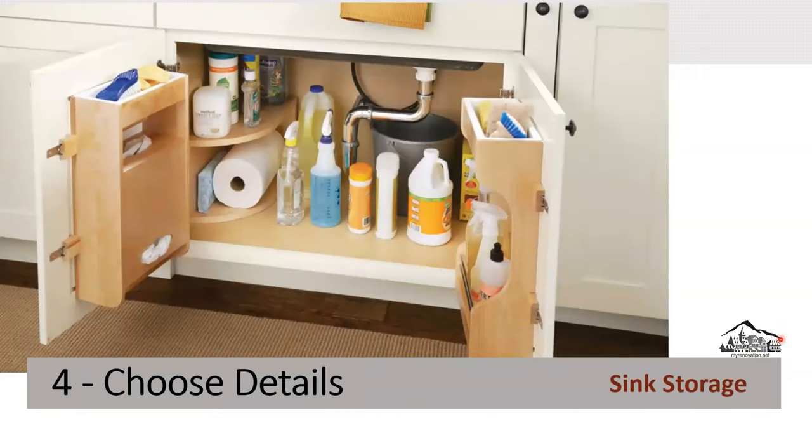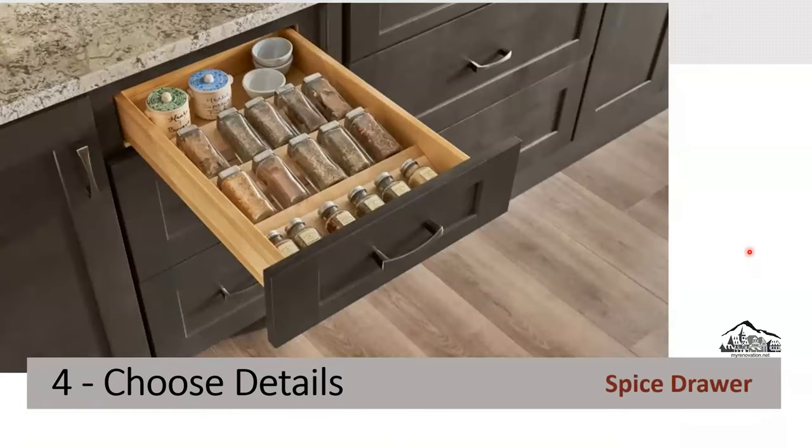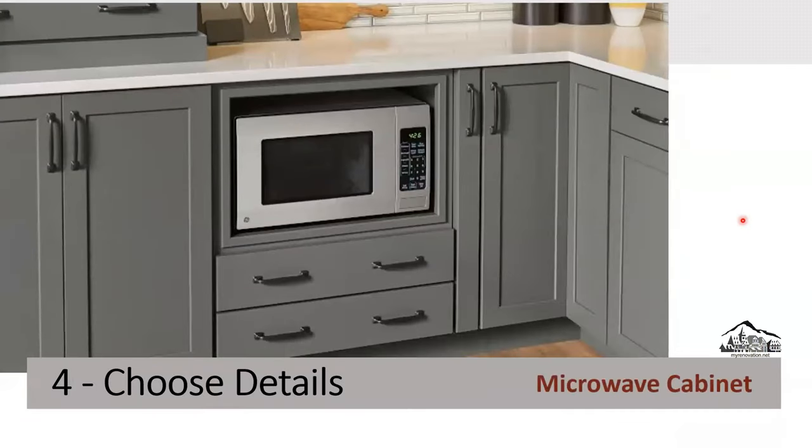Sink storage: we all know how cluttered under the sink can look, but when you add sink storage, it becomes neat, clean, and organized. Pantry: this is a must-have in every house. Spice drawer: in addition to the filler pull-out spice rack, you can also have a drawer-style spice organizer. Microwave cabinet can be installed in the lower cabinet or the upper cabinet.